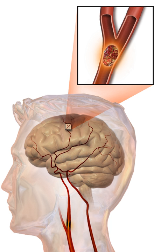An embolic stroke refers to an arterial embolism by an embolus, a traveling particle or debris in the arterial bloodstream originating from elsewhere. An embolus is most frequently a thrombus, but it can also be fat, air, cancer cells, or clumps of bacteria usually from infectious endocarditis. Because an embolus arises from elsewhere, local therapy solves the problem only temporarily; thus, the source of the embolus must be identified. Because the embolic blockage is sudden in onset, symptoms usually are maximal at the start, and may be transient as the embolus is partially resorbed.